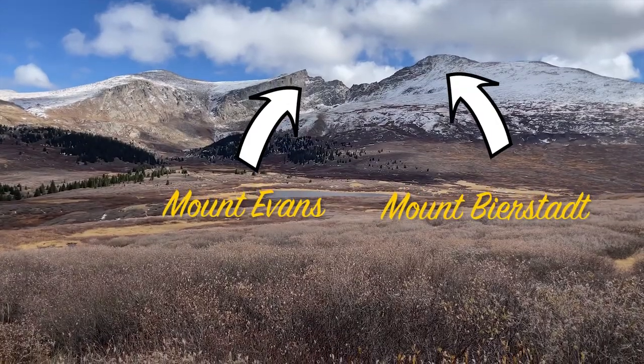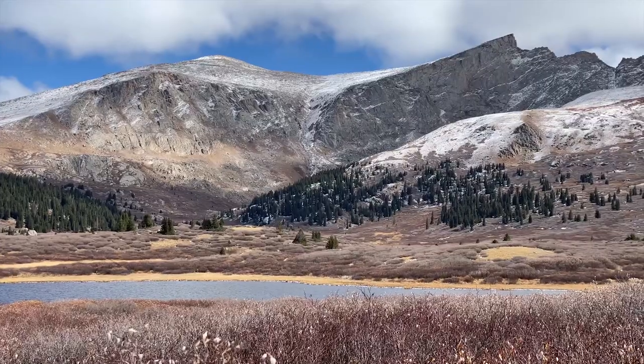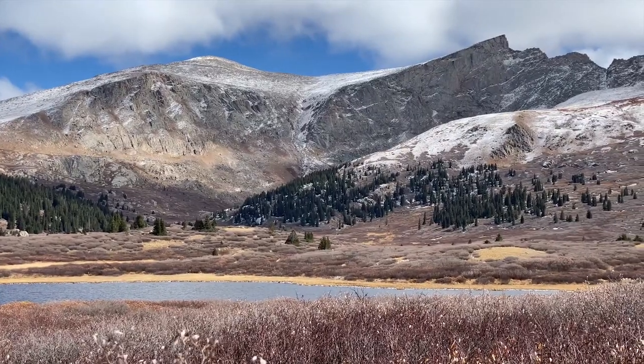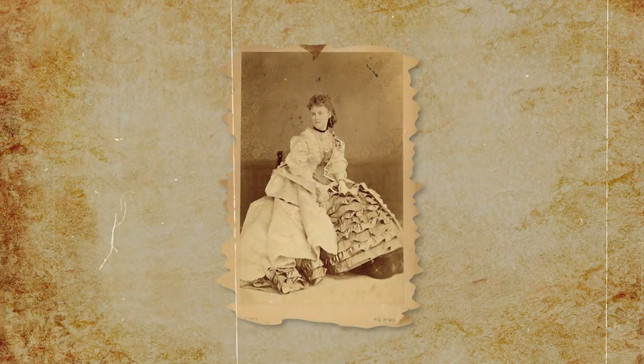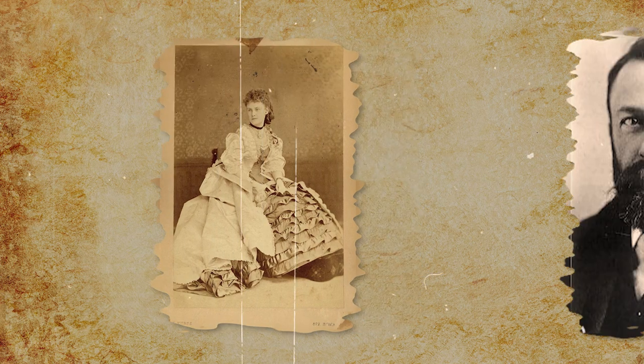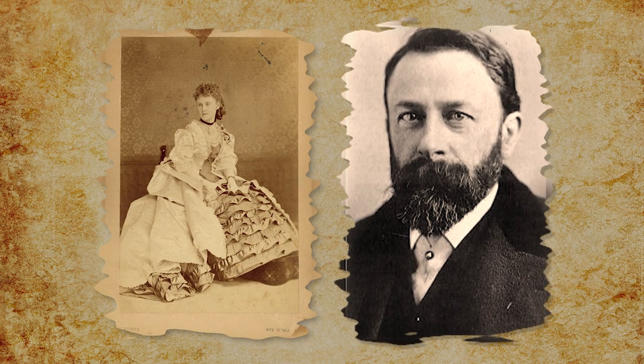Another interesting story is the history of Mount Bierstadt's neighbor, Mount Evans. Albert Bierstadt originally called this peak Mount Rosalie in the late 1800s, named after Rosalie Osborne. At the time she was married to a famous explorer, but perhaps swooned by Bierstadt's gesture in naming the peak after her, she eventually married the painter.